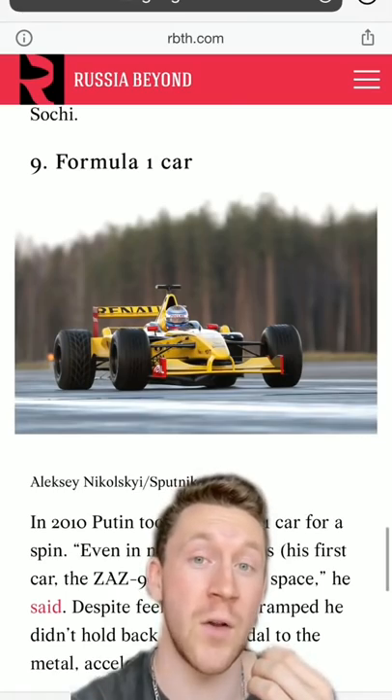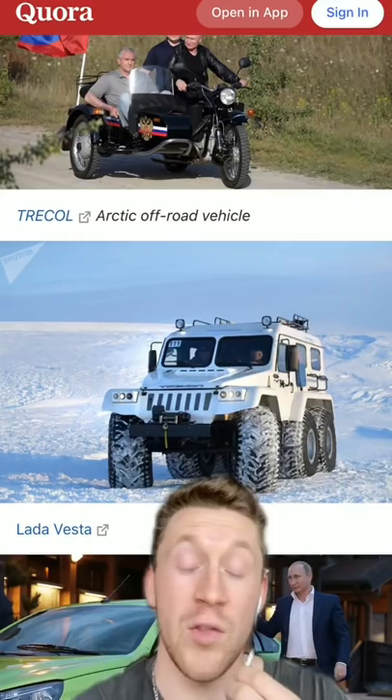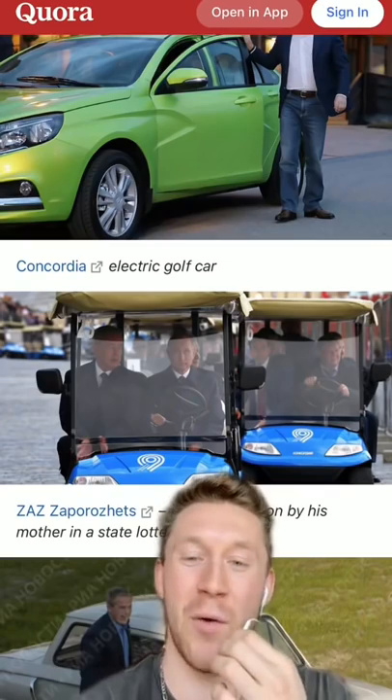As far as I know he doesn't own this F1 car, but he does like driving F1 cars. Pretty sure he also has this cool bike. This crazy 6x6 Arctic off-road vehicle. And a fleet of golf carts.